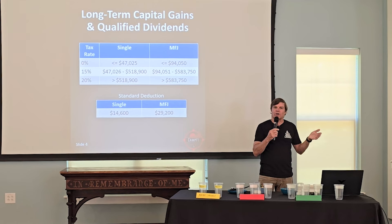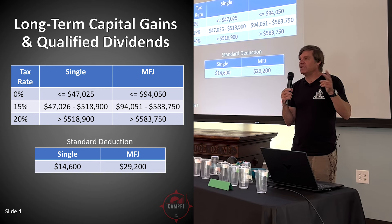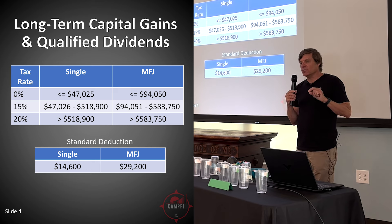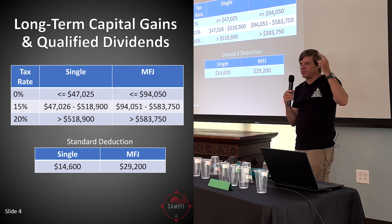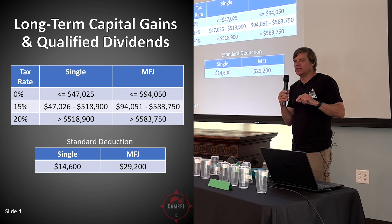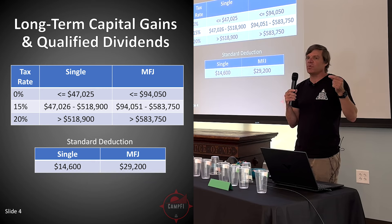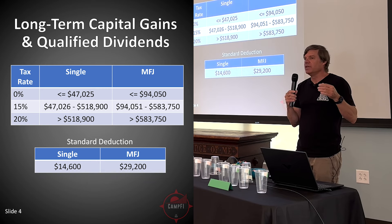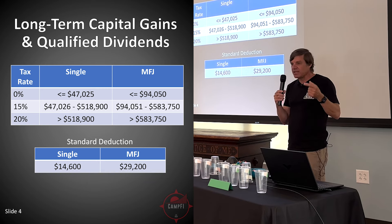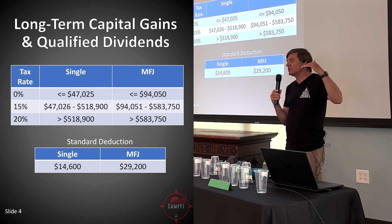Qualified dividends — when you get your 1099 from your brokerage firm, it will tell you how much of your dividends are qualified. As long as you've owned that stock for 60 days within 120 days around the ex-dividend date, it's a qualified dividend. If your taxable income is below approximately $47,000, add the standard deduction of $14,600 — so basically about $61,000 of adjusted gross income — all of those long-term capital gains and qualified dividends are taxed at zero.